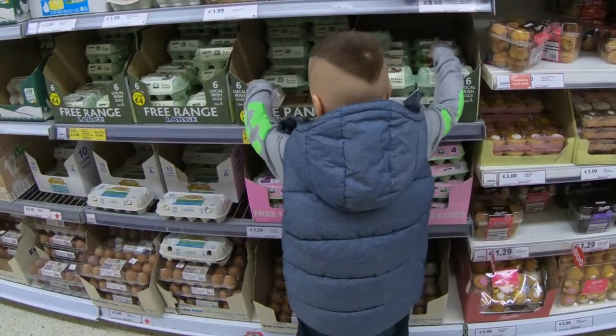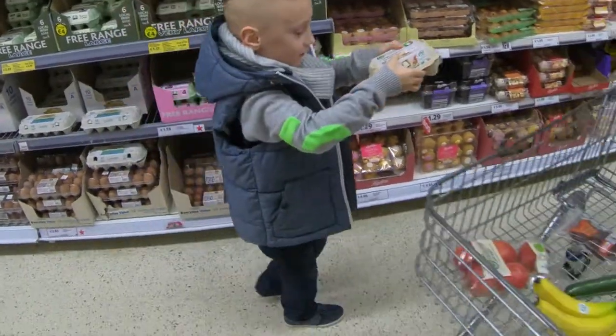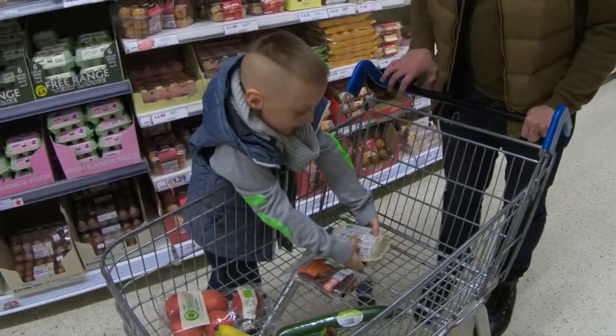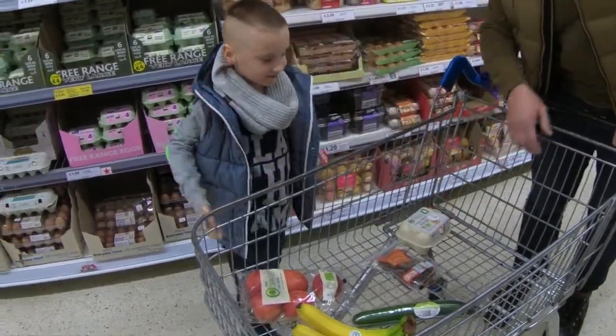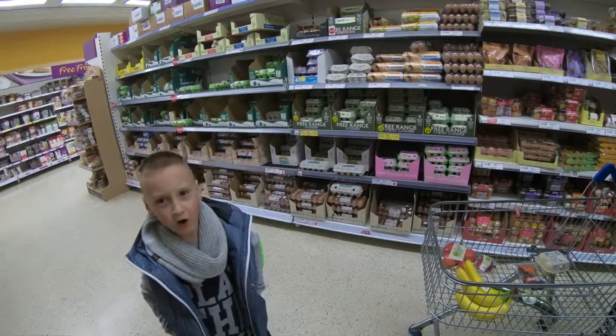Let's get the eggs — careful! Oh, I think that one's broken. Let's get another one. Yay, eggs! Great, eggs sorted. What is next?